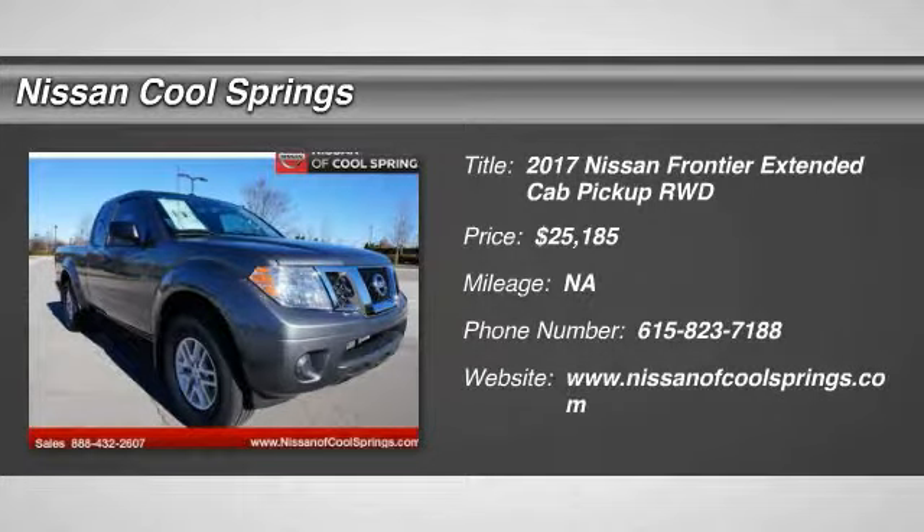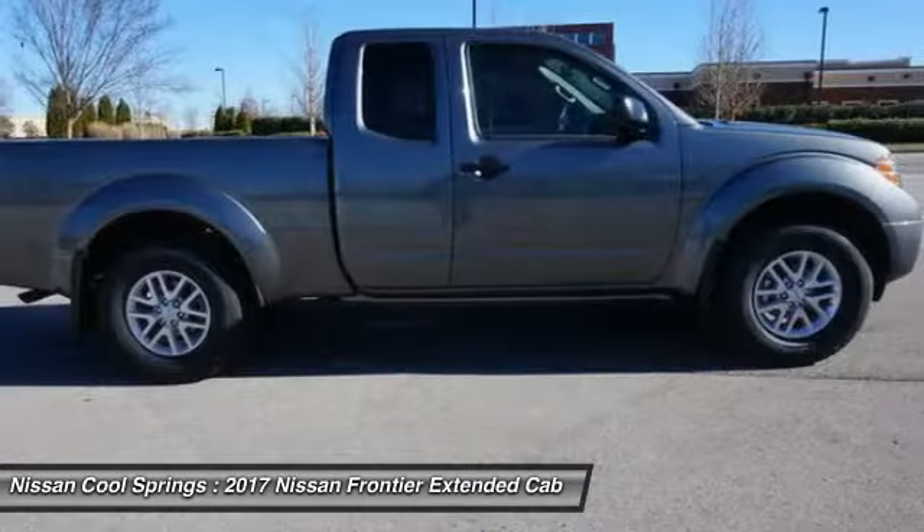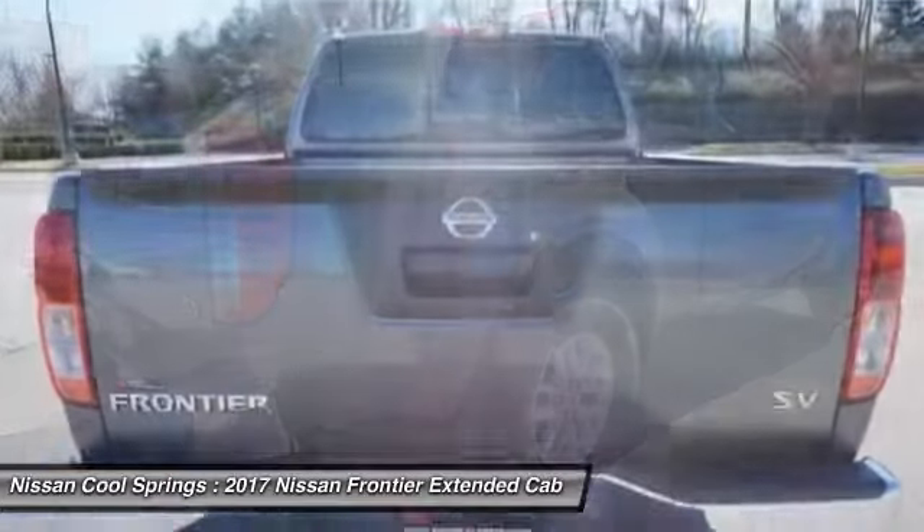Make a great choice today with the 2017 Frontier. The Nissan Frontier offers a full-length, fully-boxed frame for strength, serious off-road capabilities, and a 5-star rating for side-impact crash safety.